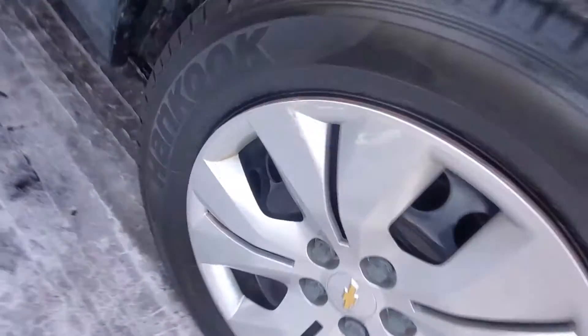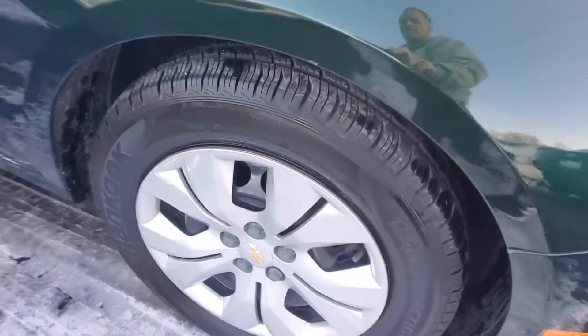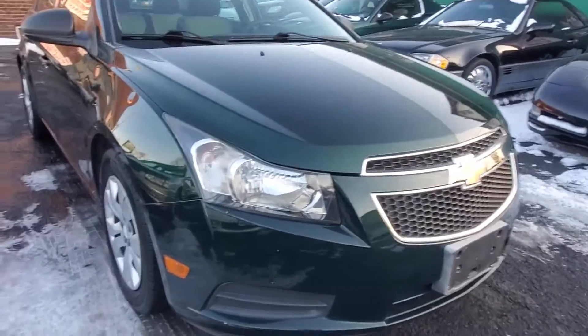Front tires are matching Hankooks. You can see the tread on them is practically new — it looks like someone just installed them. Look at the side of the car, you'll see it's straight, no dings, no dents, no wavy paint. Very nice condition.